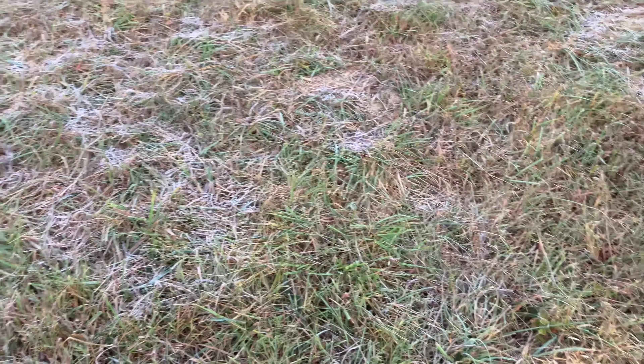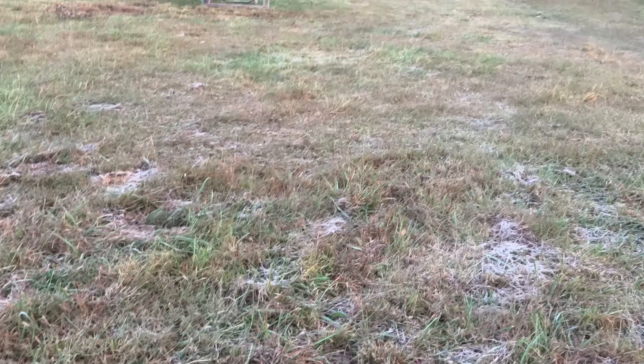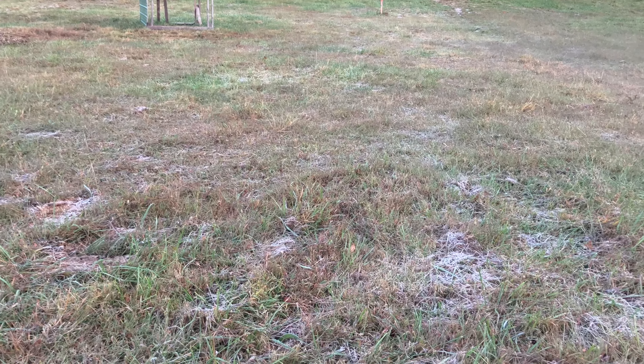Good morning guys, so we officially have our first frost this morning. Not sure if y'all can see that really well or not, but we have our first frost in October. Now it's really crunch time to get all of our lists done before it gets too cold out.